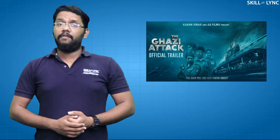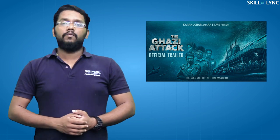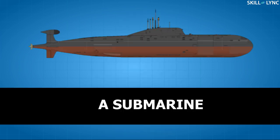Hey guys, welcome back to the channel. Many of you would have seen the movie Ghazi Attack, which was released in 2017. Today's video is about a main part of the movie, the submarine.